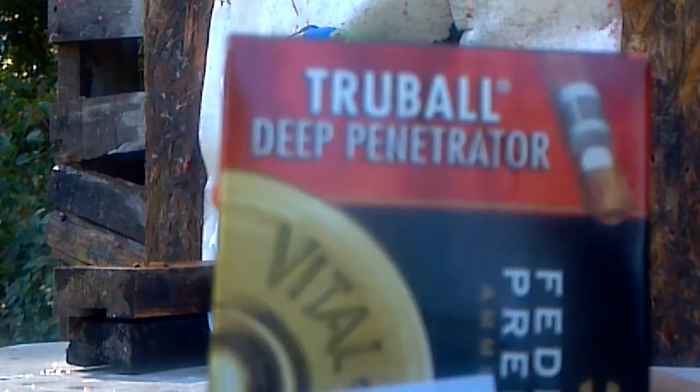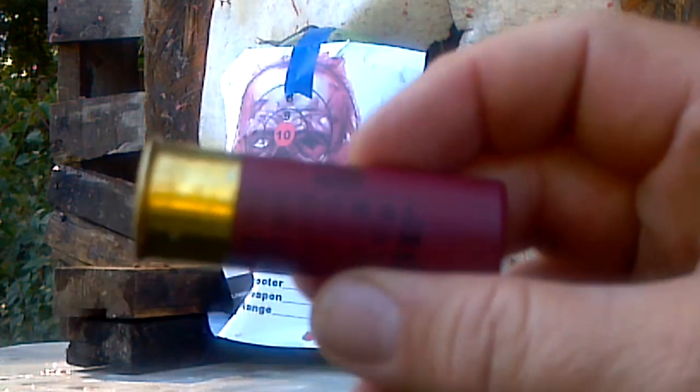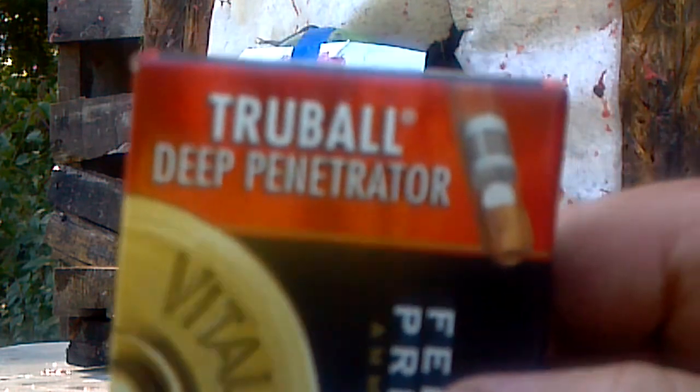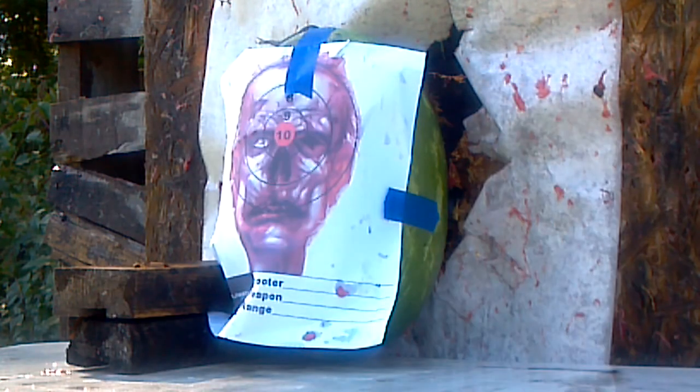You can see right here — it's called the TrueBall Deep Penetrator. It's a one-ounce rifled slug, 1,350 feet per second muzzle velocity. So that's what we're going to be taking a look at. Here's the Federal round. It's called TrueBall for Deep Penetration — famous with hunters and big game.